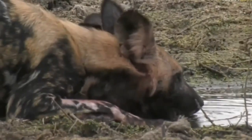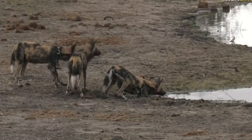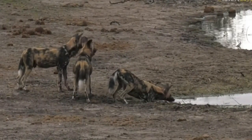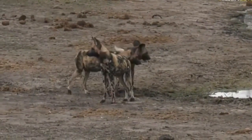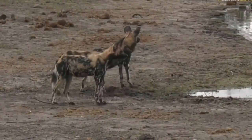The other reason is with rhino poaching and general poaching in the park, people are bringing in domestic dogs which carry the canine distemper virus, and canine distemper virus is deadly to these dogs. It can wipe out an entire pack in about 20 to 24 hours.